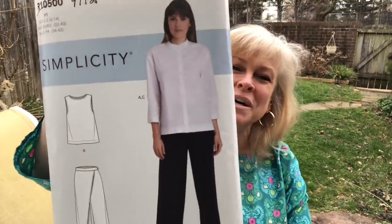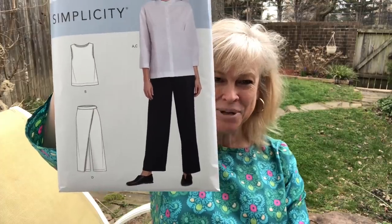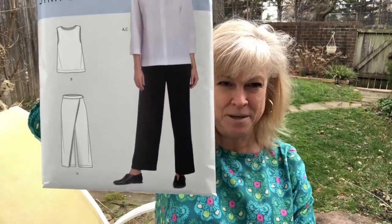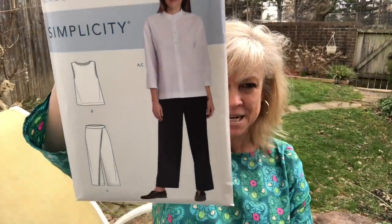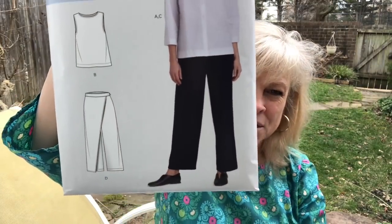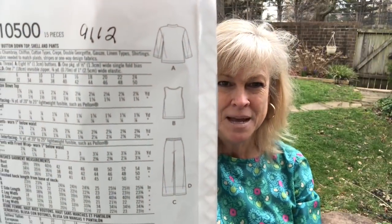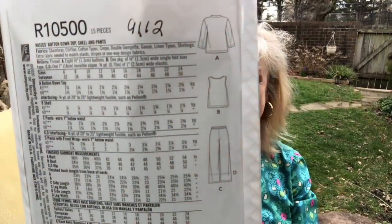The other thing about the Simplicity Spring 2020 release is that they featured several pairs of pants that have the flat front and the elastic in the back, and I really favor that style. This is Simplicity 9112. I do like the pants — they're perhaps a tad wide for me, I might take in those legs a little bit. Love the shirts. And I do not like this sarong going over the front of the pants, but that is a style you can choose. That is Simplicity 9112.